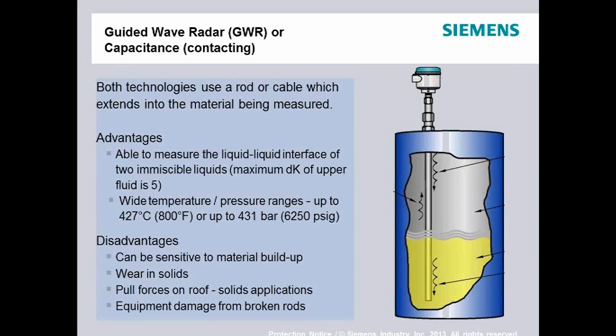In solids applications, if the material is abrasive — fracking sand is a good example — it can wear away at rods or cables. Pulling forces on the cable must also be taken into account: I've seen photographs of a silo where the guided wave radar cable wasn't properly accounted for, and as the silo was emptied, it literally pulled the roof right off. Similar to the plumb bob, any broken rods or cables getting into your process material or equipment could cause damage.